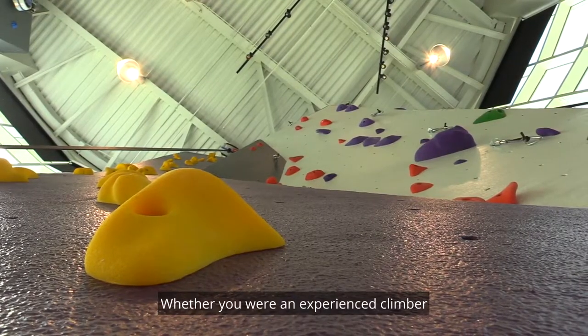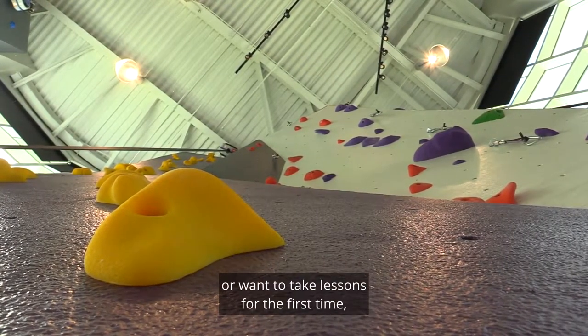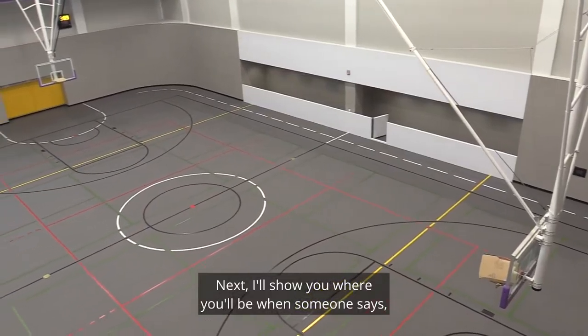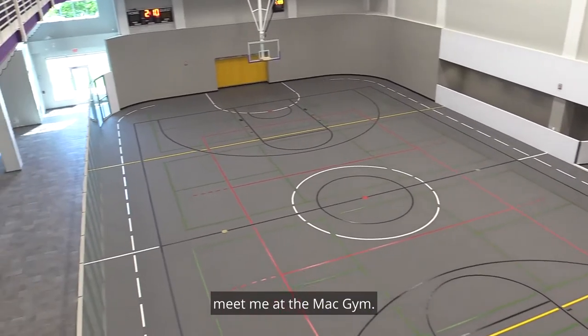Whether you are an experienced climber or want to take lessons for the first time, the climbing wall promises to be one of the most popular spots in the new fit. Next I'll show you where you'll be when someone says meet me at the MAC gym.